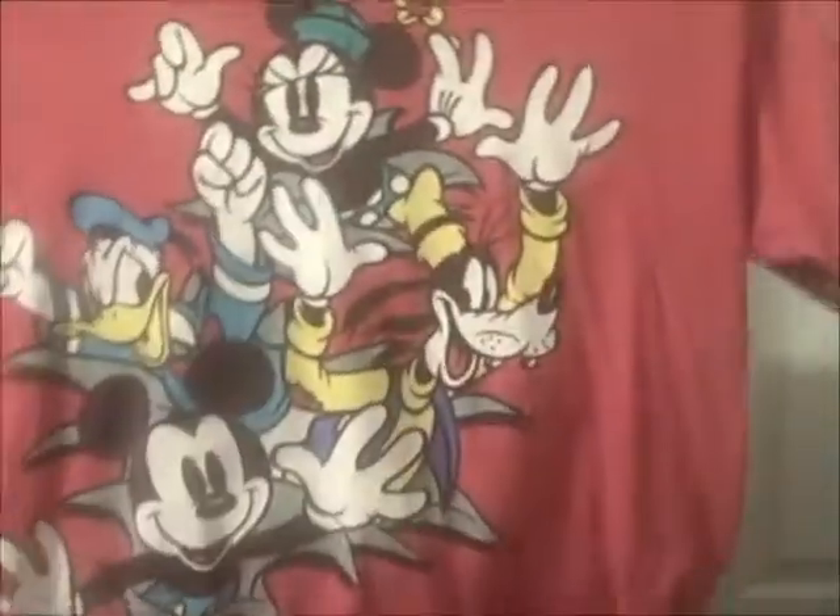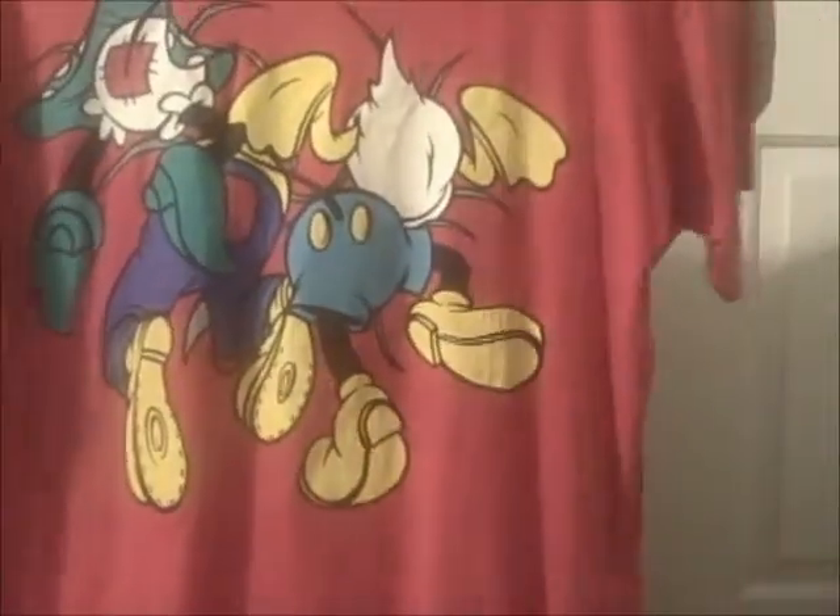I also found a Mickey and Company shirt — this was like prior to the Disney Store. It's really cute because all the characters are coming out of the front of the shirt and their little rear ends are on the back, so I thought that was cute. All the t-shirts were 99 cents and I got them all for 90 cents with my discount card.